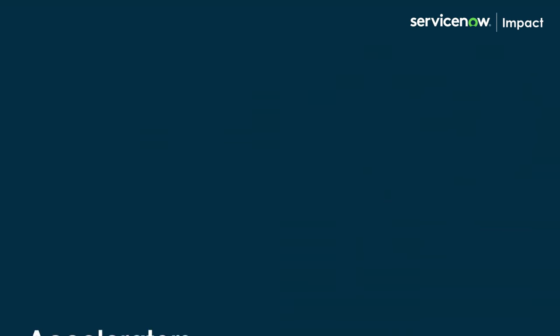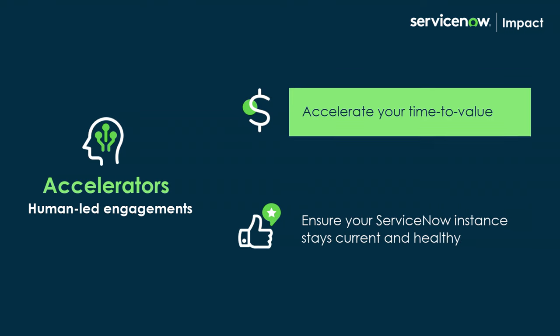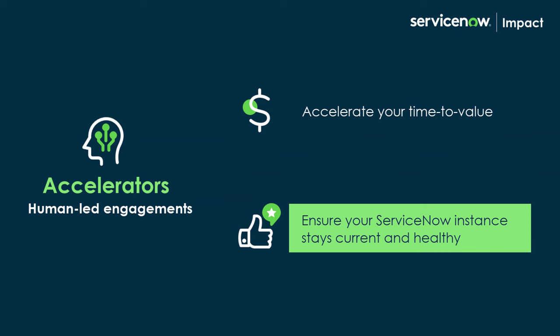Welcome to IMPACT! In this video, you will learn about accelerators within IMPACT. Accelerators are one-on-one human-led engagements designed to accelerate your time to value and ensure your ServiceNow instance stays current and healthy.